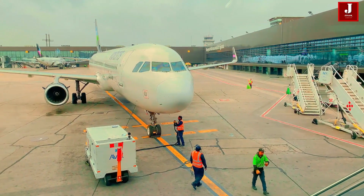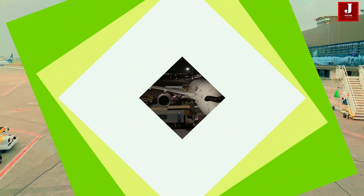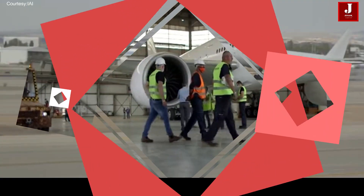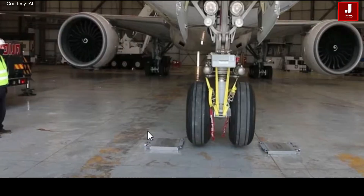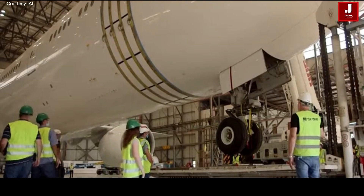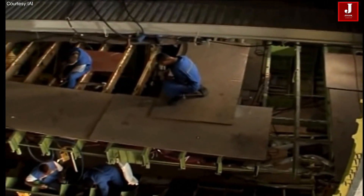Analysts predict that demand will increase in this sector based on the existing market. The modifications will also be advantageous for airlines, leasing firms, maintenance businesses, and aircraft manufacturers. A conversion of an aircraft is technically highly challenging. In order to assure efficient production and on-time completion, it necessitates highly skilled experts and a sizable quantity of parts.